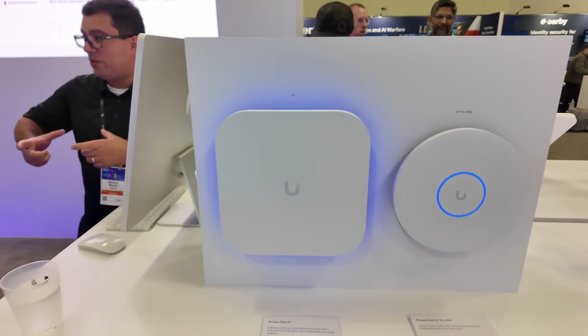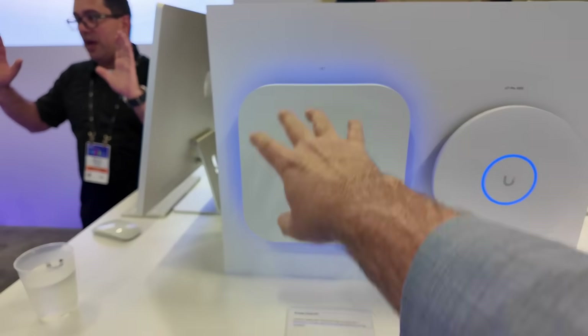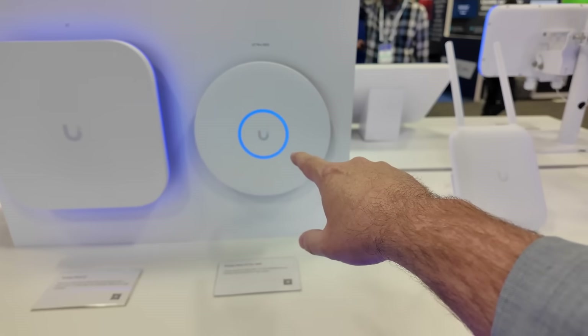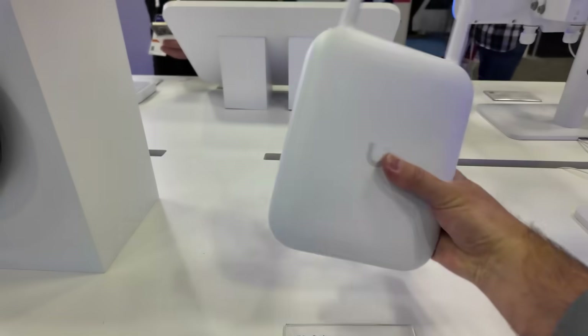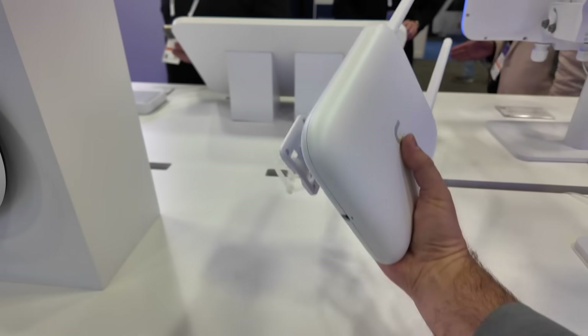Over here looking at their access points — here we've got the Access Point E7. You can see this is quite a large access point with that sort of more square form factor. We've got the Access Point U7 Pro XGS. And here is the Pro Outdoor — I have not seen this one before. It's almost the same exact form factor as the regular U7 Outdoor, but it definitely feels heavier.